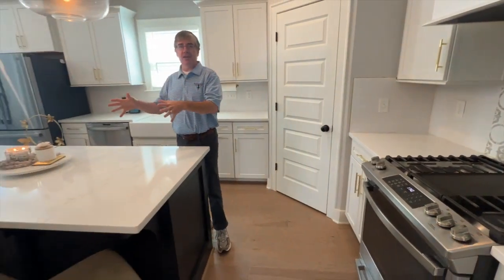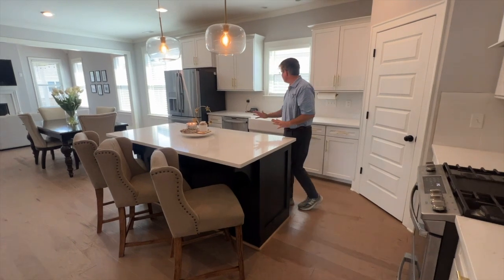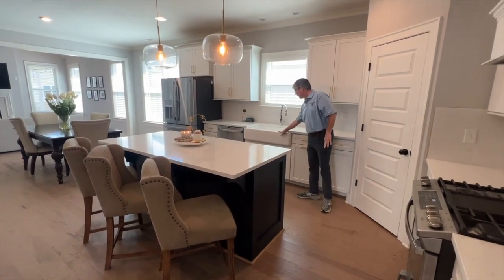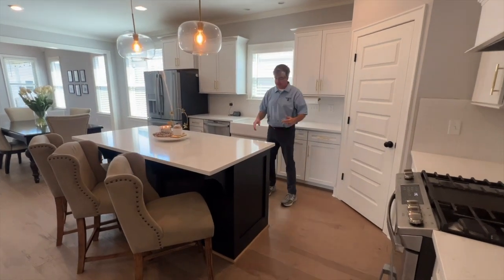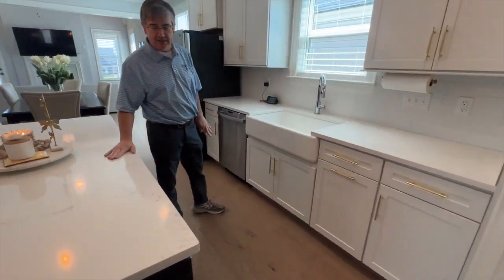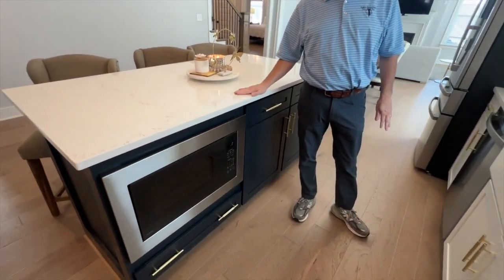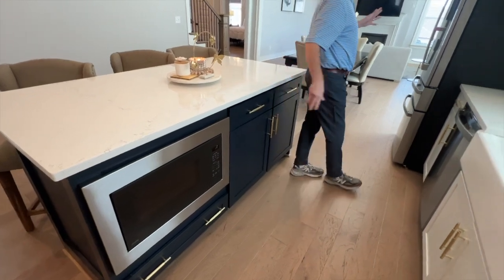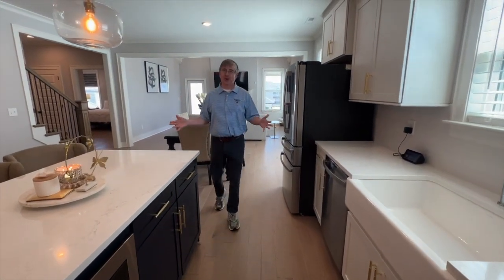You got a beautiful island. Everybody that doesn't know how to cook, they sit there and watch you cook. Tons of space for a buffet, whatever you want to do. You got your farmhouse sink. You got a microwave built right into the island with these beautiful countertops. They are beautiful. And then you got a just a full-size refrigerator. What else do you want in a kitchen?